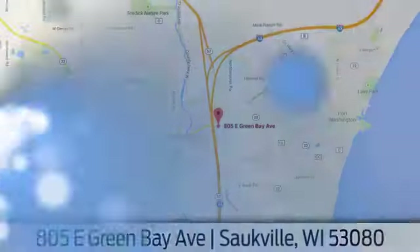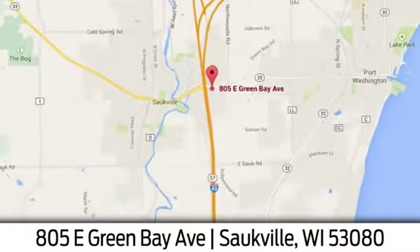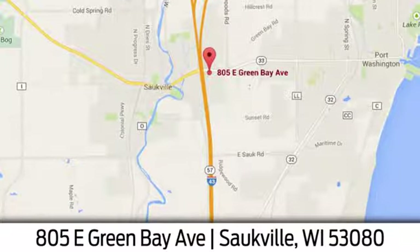Eric Von Schledorn in Saukville. We're conveniently located at 805 East Green Bay Avenue in Saukville, Wisconsin.